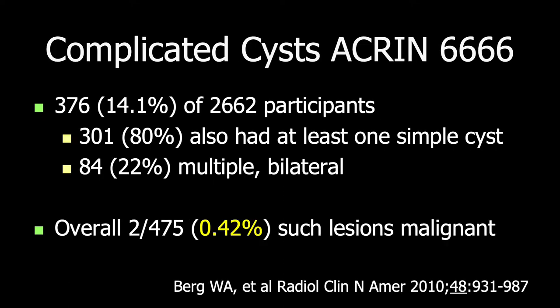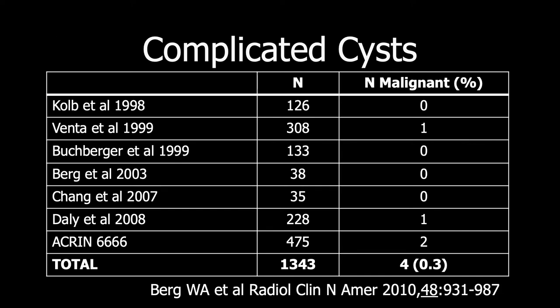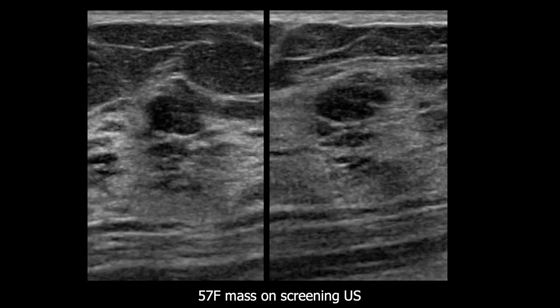Across the Akron participants, we found 14% of women had at least one complicated cyst with debris. About 80% also had a simple cyst — the company they keep is likely suggestive. Many were multiple and bilateral, but overall only 2 out of 475, or 0.4%, were malignant on follow-up. Across the literature, other studies also show complicated cysts can be classified as benign findings, with only a 0.3% malignancy rate. This lesion — either a complicated cyst with debris or fibroadenoma — is appropriate for BI-RADS-3 with 12-month follow-up when seen on screening ultrasound, and proved stable at 3 years.